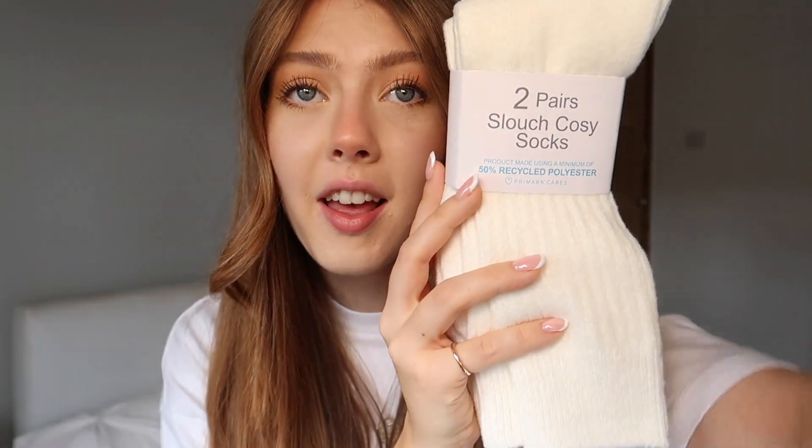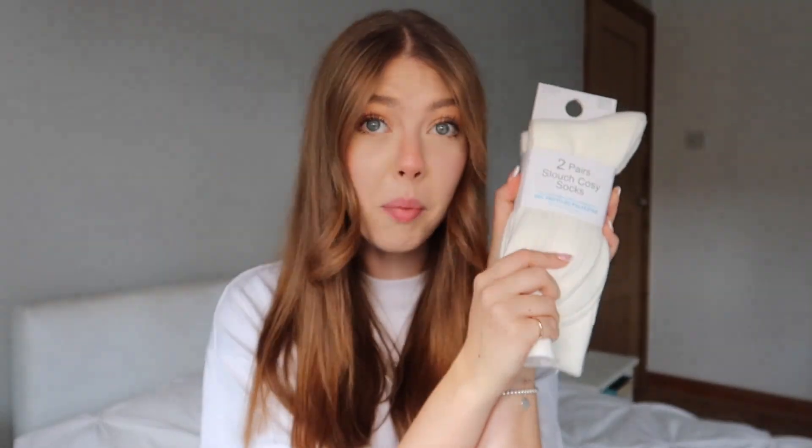I get all my socks from Primark. I picked up these two pairs of Slouch Cozy socks for £4.50 — they are ribbed and super soft. I thought they would look great with my Ugg boots. I've seen all the girls styling their Uggs with socks like this. I also picked up some new Kappa socks for £4.50 — I got the shorter ones. My longer ones have gone missing. I need to find them, but £4.50 for some new Kappa socks to go with either my Uggs or my trainers.